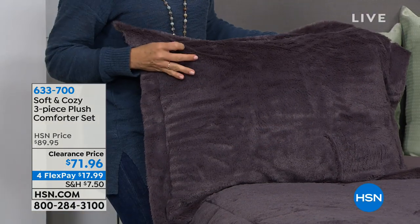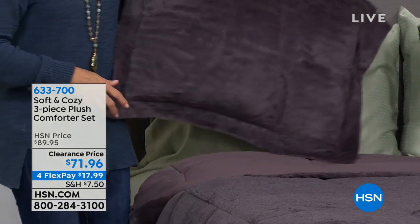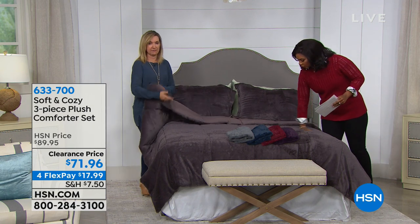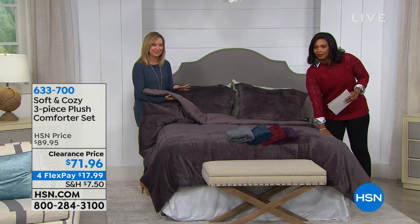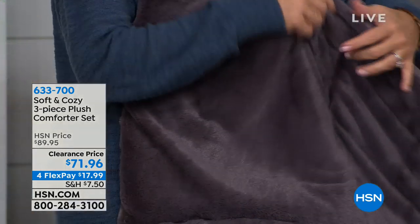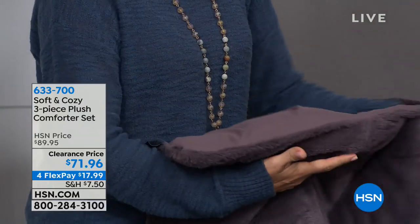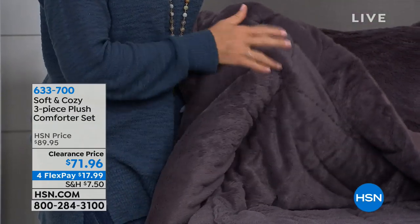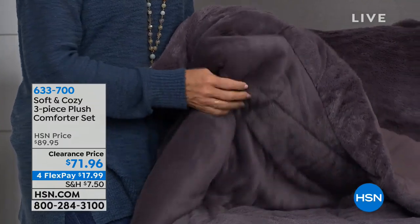What I like about this is that it's not like a flat look — it's actually stitched in a box stitch going all throughout. If you think about a down alternative comforter, this has the down alternative fill inside and it's box quilted so it doesn't shift or bunch. You've got two sides of just such coziness — the microplush on one side with that longer fiber really looks and reacts like a faux fur, but so much softer.